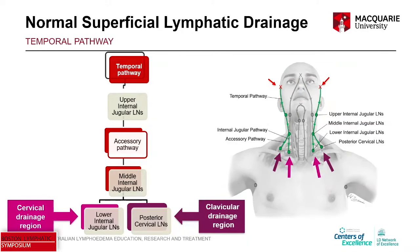Then we have the temporal pathway. From the anterior ear injection, we can actually see a preauricular collector running down the side of the face. This one drains to the upper internal jugular lymph nodes, slightly posterior to the submandibular nodes. Then there's an accessory pathway heading towards the middle internal jugular lymph nodes, and again it diverges to the cervical drainage region and the clavicular drainage region.